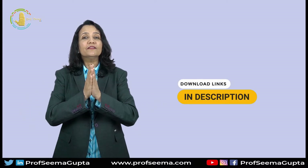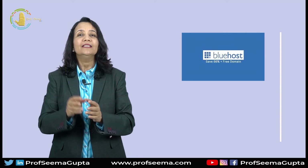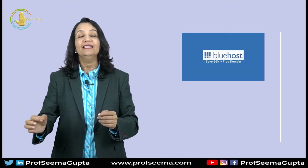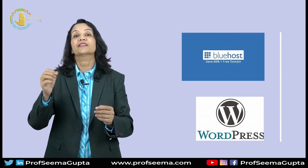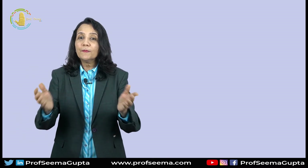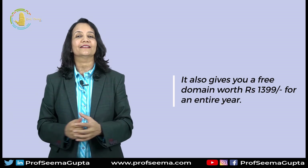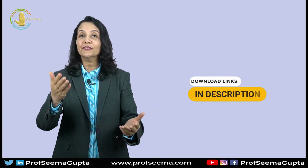You can buy the hosting with a free domain from Bluehost from the link in the description. Which service provider should you choose? I personally recommend Bluehost because it is one of the oldest web hosting providers and is officially recommended by WordPress for WordPress web hosting services. Its pricing starts from as low as 175 rupees and provides unmetered bandwidth and storage, which means you don't have to pay extra if you exceed the said bandwidth or storage quota. It also gives you a free SSL certificate and SEO tools, and it gives you a free domain worth Rs. 1399 for an entire year. Click on the link in the description to start your journey with Bluehost today.